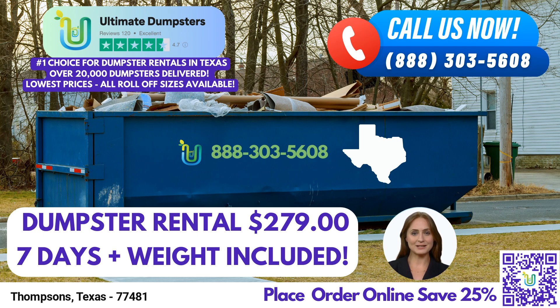One of the key advantages of choosing Ultimate Dumpsters is our nationwide coverage, delivering to over 50,000 cities across 50 states and three countries. We take pride in sourcing dumpsters from the best and cheapest local providers, ensuring efficient and reliable service every time. With a 4.5-star rated reputation, you can trust that your waste disposal needs are in capable hands.